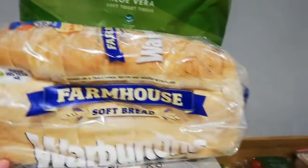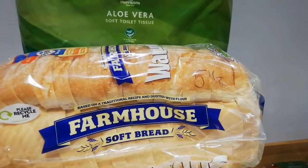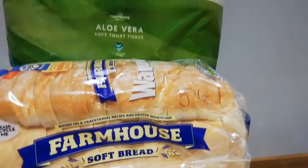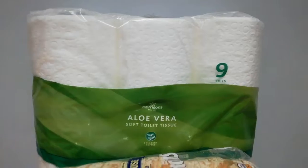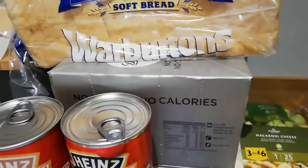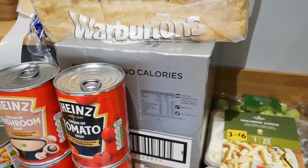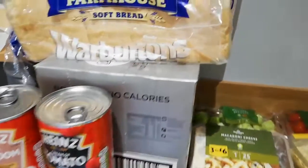This is another substitution - the kids' bread. I'd ordered them the Warburton's just medium loaf but they sent the farmhouse which is five and a half syns, which is fair enough. There's an aloe vera substitution when I wanted the coconut one. The diet coke - I'm glad that's not missing, and that is syn free on the plan.